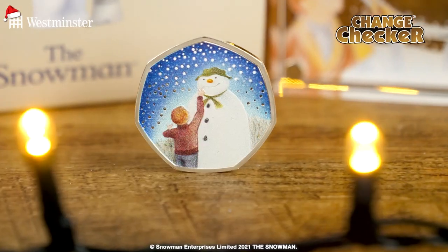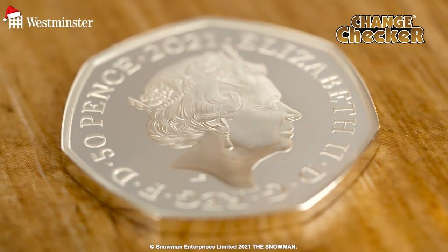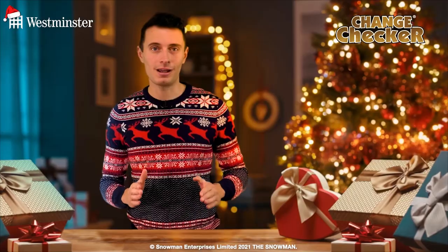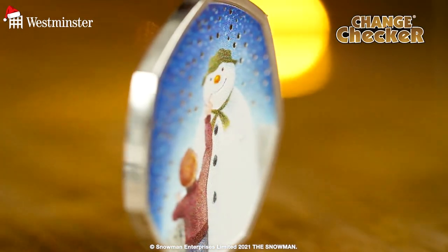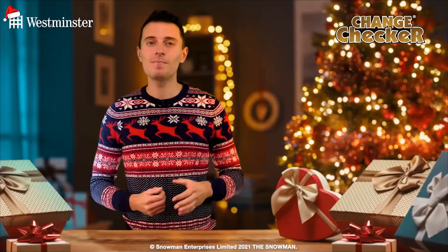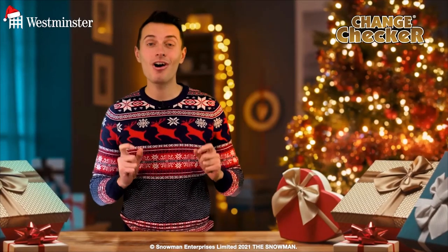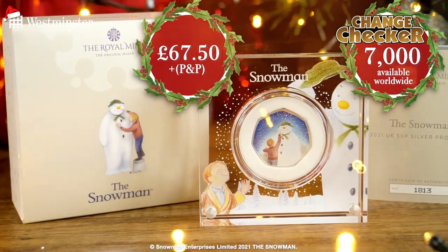As well as being incredibly limited, its design is truly exceptional — struck from 0.925 silver to a perfect proof finish. The reverse, designed by Robin Shaw, illustrates the Snowman making friends with the little boy, who is drawing a smile on his face. When you consider the price and the tiny edition of it, this gift could really go down in Christmas history.